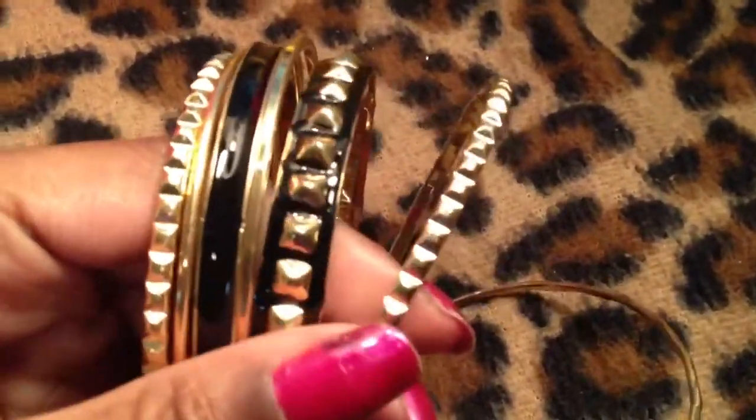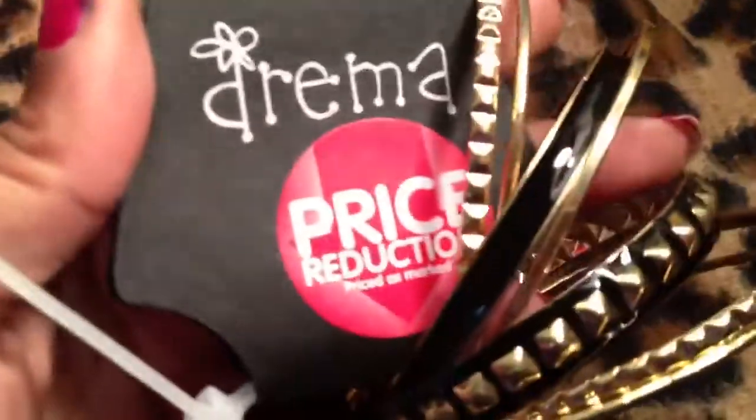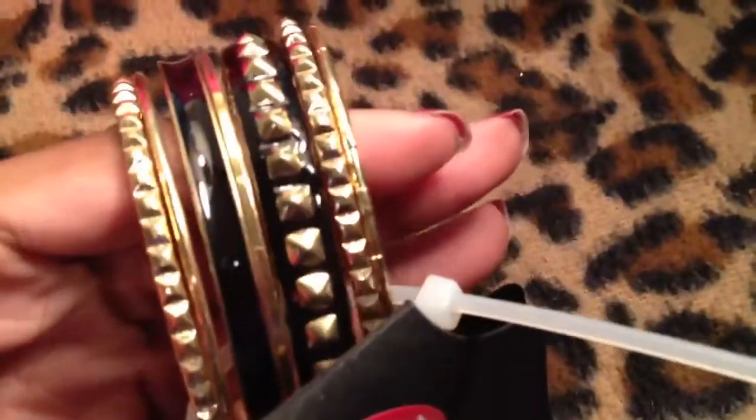You guys won't believe this. I got this set of bangles here. Each one is a solid heavy bangle in black and gold. They came from Burlington Coat Factory and they were only $1.98 for all of these bangles. They're so pretty and these bangles wear so nice that they don't turn. I've been wearing Burlington bangles like every day for a week and they have not chipped. They have not turned. They're beautiful.